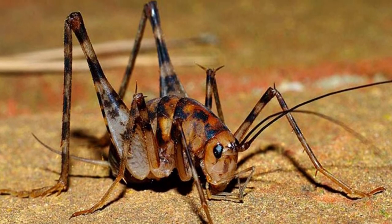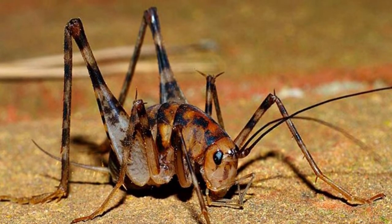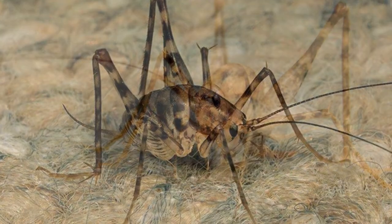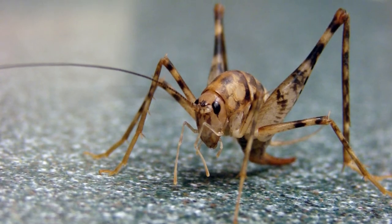Can camel crickets hurt you? No, camel crickets cannot hurt you. They will not bite you. They will jump on you if they are startled. Jumping is their natural defense mechanism. They do not have the proper mechanisms to bite you.